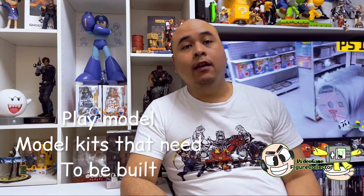Starting up on my list, we'll be checking out Kotobukiya first. Let's start with the Playmodel series. They have just recently released Rockman X, Zero, and the armored Rockman X on their Playmodel series, which you should already check out.